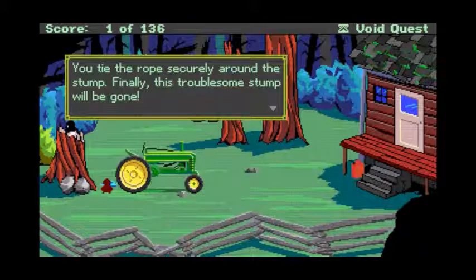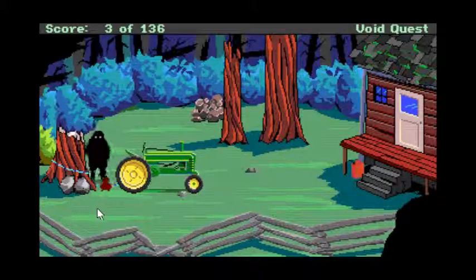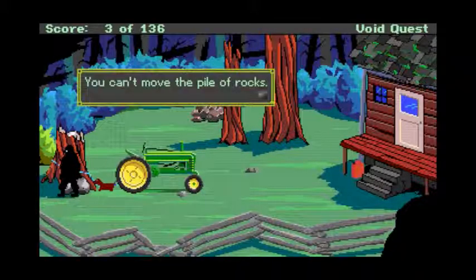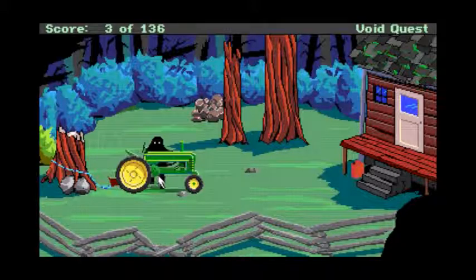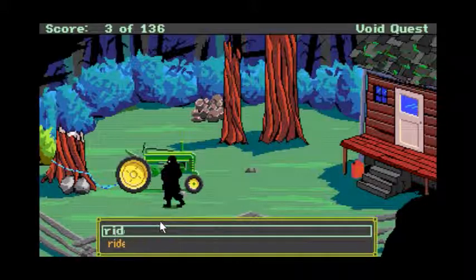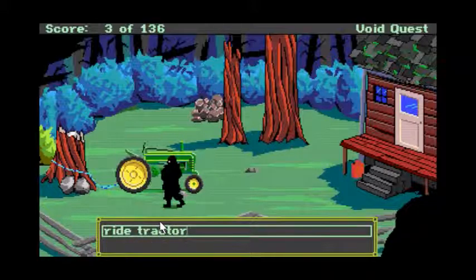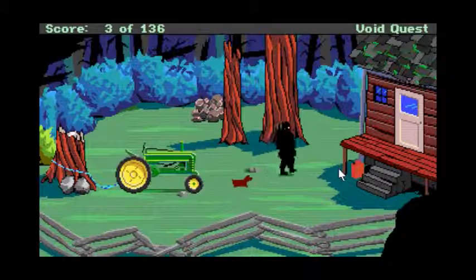Tie the rope securely around the stump — finally, this troublesome stump will be gone! I'm guessing these rocks are going to be a problem. Ride tractor. It's out of gas. Guess there's only one thing I can do — go to the corner and cry.